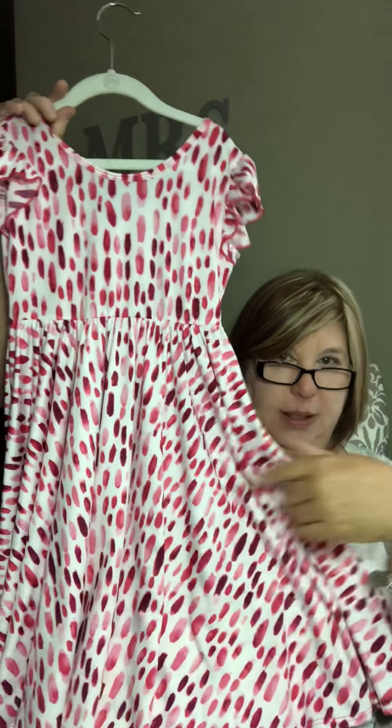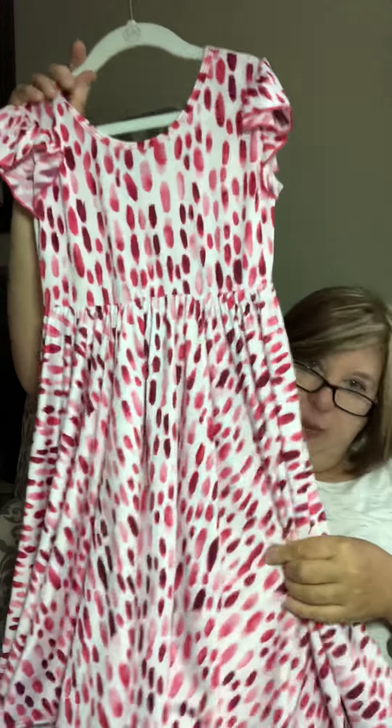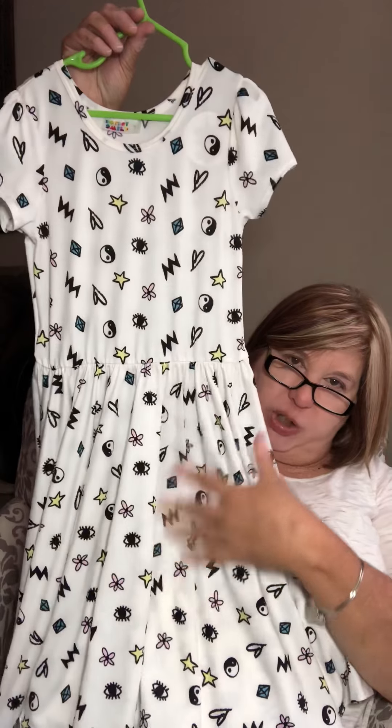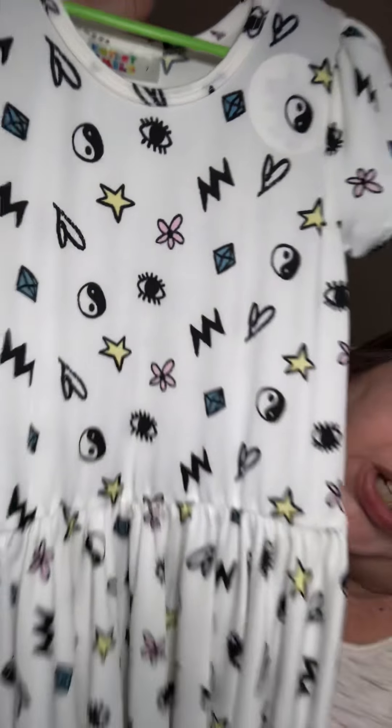This is a size 7 empire with the flutter sleeves — silky soft material with a lot of twirl to it, size 7. This one is not available, I'm selling them like crazy. Here's another size 7 — I call this my Harry Potter dress. Do you see the little lightning bolt? It has all kinds of colors in it: pink, blue, and yellow. Super duper cute, size 7.